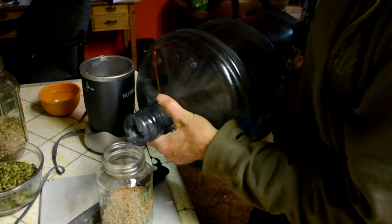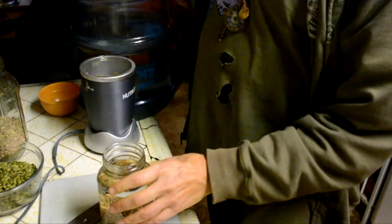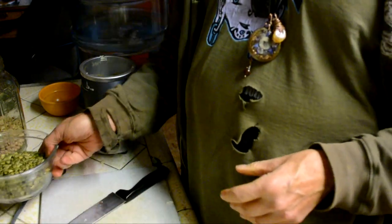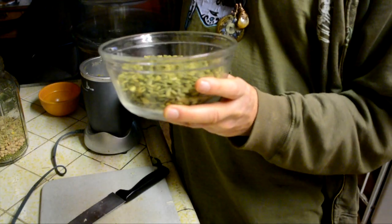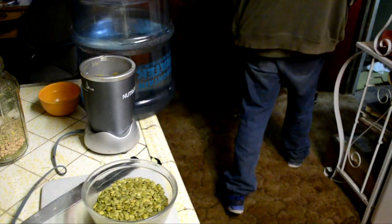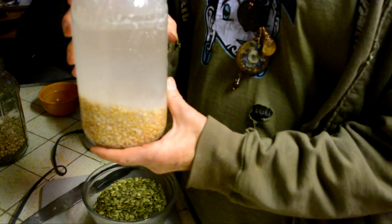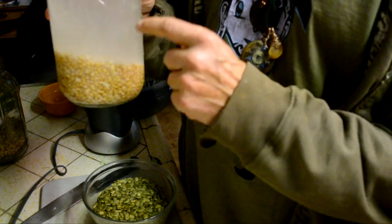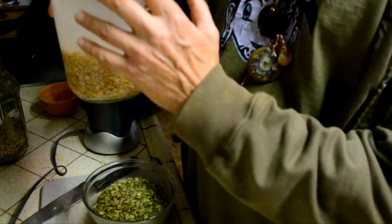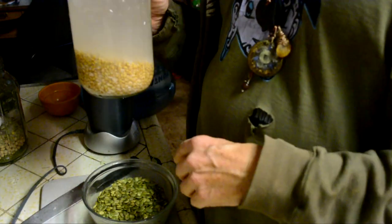We're just going to soak those overnight. These are pumpkin seeds for the seed cheese. We're going to soak these overnight, and I already have some rejuvelac made right here. You just keep reusing the wheat berries and adding water — after the water goes down you add more water, and it just gets stronger and stronger. Then we'll just blend this up with the soaked pumpkin seeds and let that sit, and it turns into seed cheese.